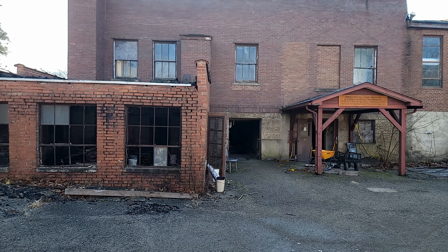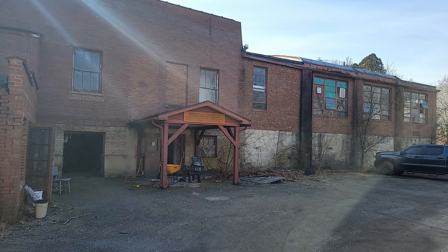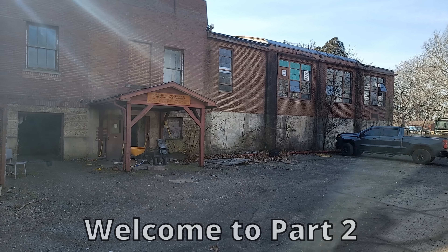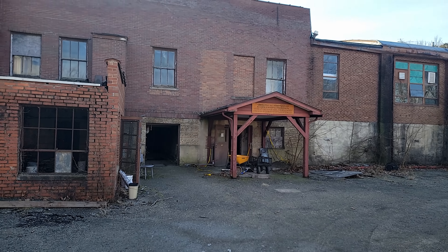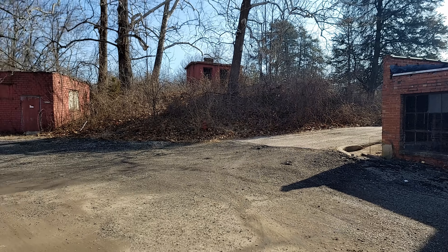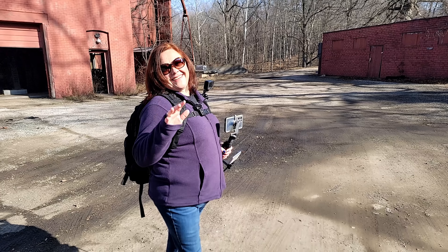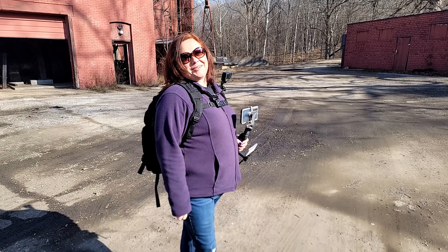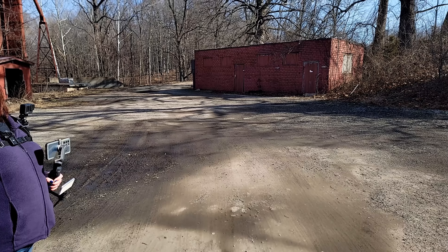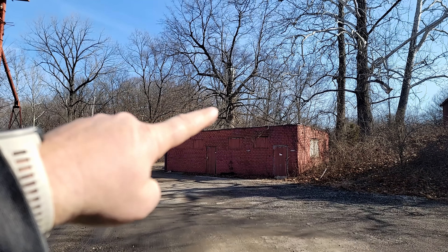All right guys, so we got this big old building here and there's our rig over there. We're gonna go in here and check this place out and see what it has to offer. And there's Annie — hello, how are you? I'm doing great, a little cold. Yeah, it is a bit chilly today. Oh, water tower!